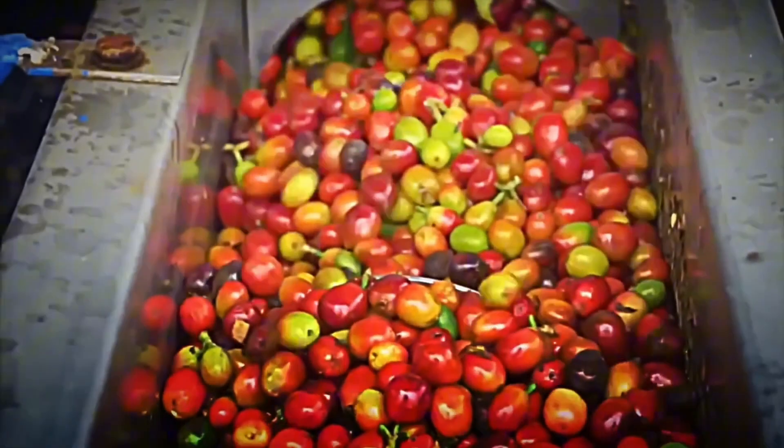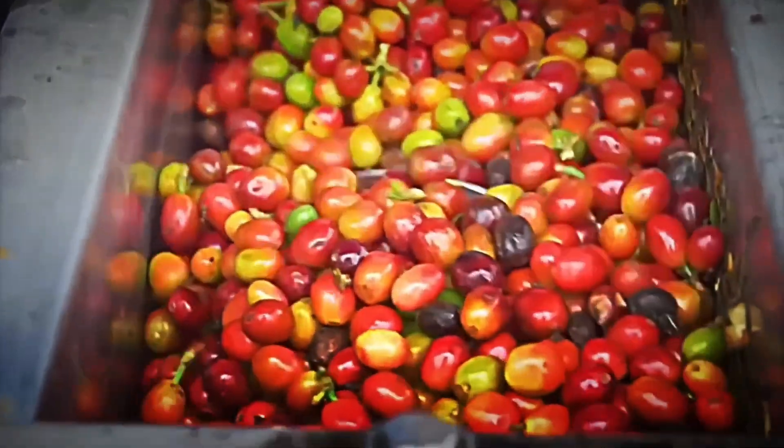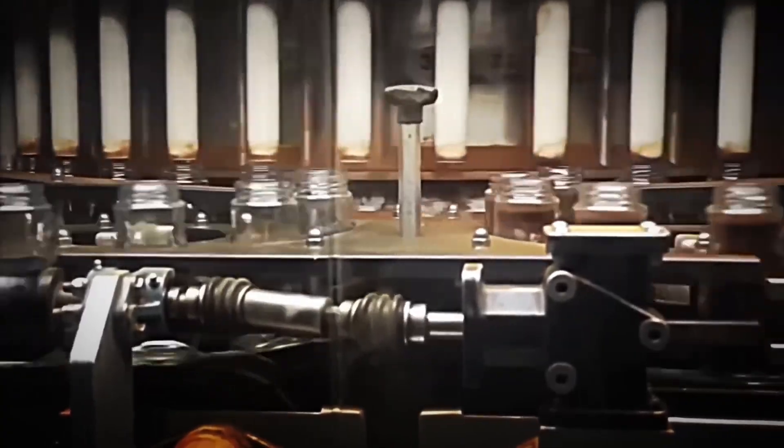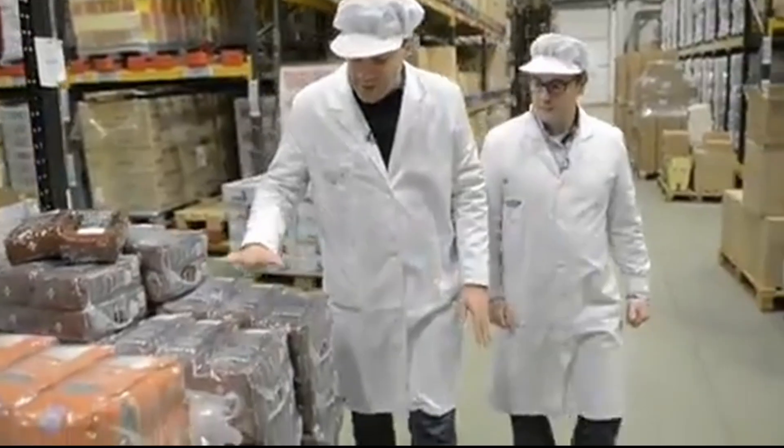To obtain one kilo of instant coffee, approximately 2 to 2.5 kilos of green beans are needed, since between 50 and 60 percent of the weight is lost as water during extraction and drying. This efficiency explains why instant coffee is so practical for global transport, reducing CO₂ emissions compared to shipping whole beans, and why it is affordable in emerging markets. From here, the process splits depending on the type of coffee: spray drying for standard, and freeze drying for premium.